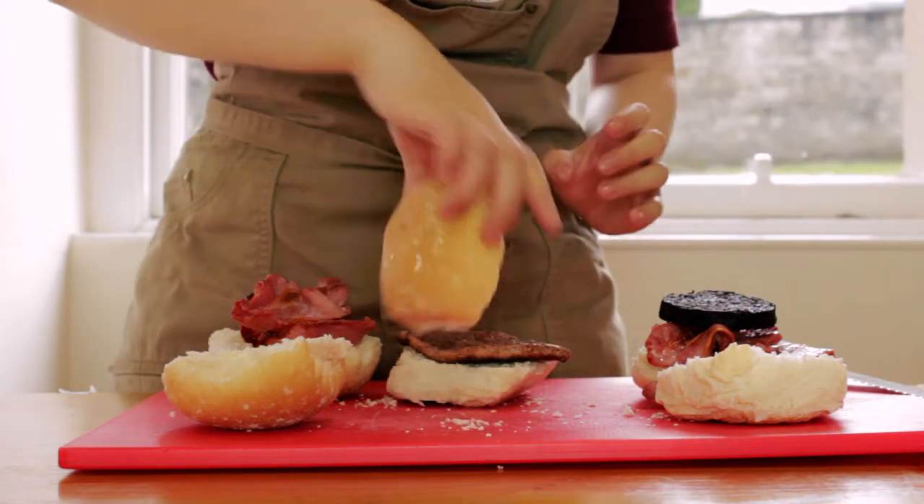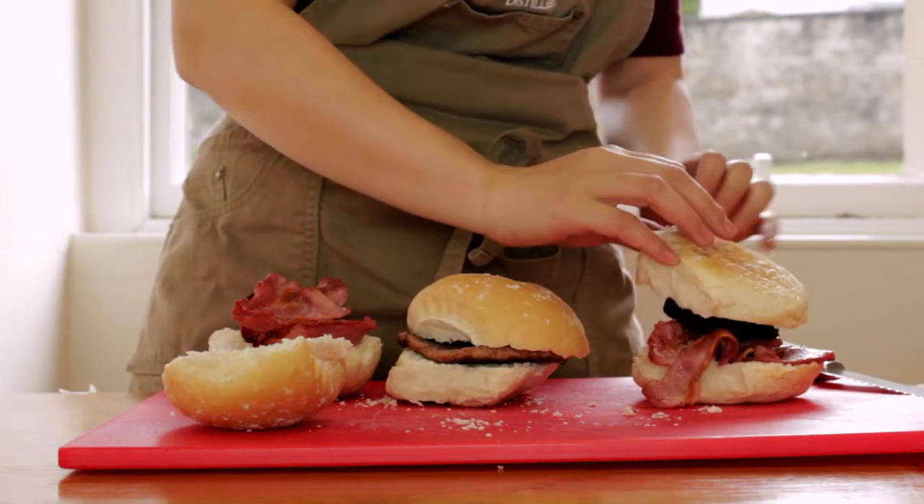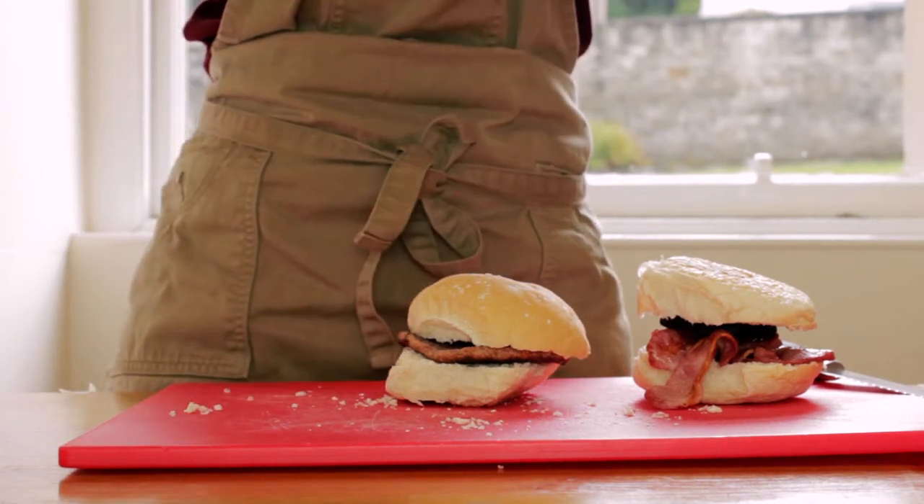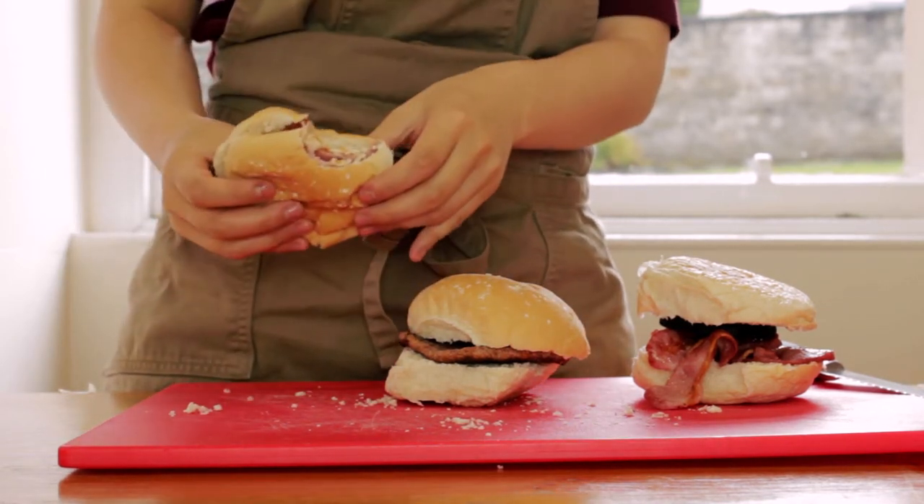Some people like to squeeze some brown sauce on the rolls, but I prefer mine with ketchup. The salty and crisp bacon contrasts well with the sweet ketchup and soft buttery roll. It's a nice roll, but we'll need to make something to wash down all that bacon-y goodness.